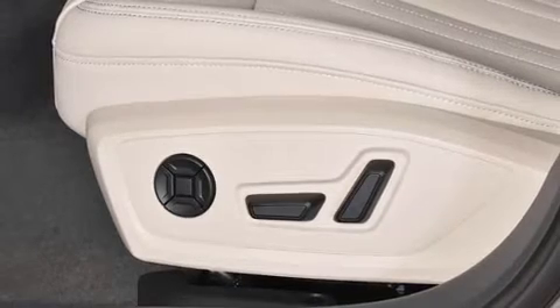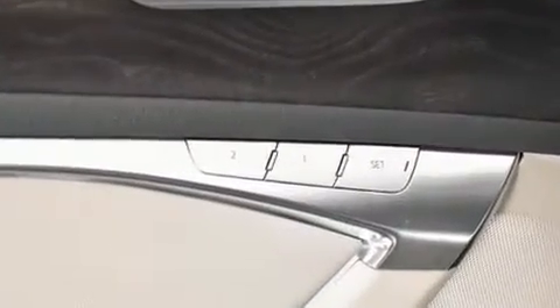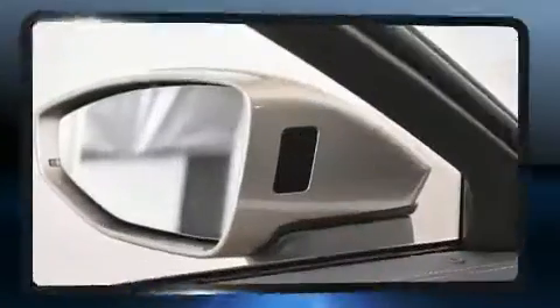Audi ensures the safety and security of its passengers with equipment such as head curtain airbags, front side impact airbags, traction control, brake assist, a security system, an emergency communication system, and four-wheel disc brakes with ABS.